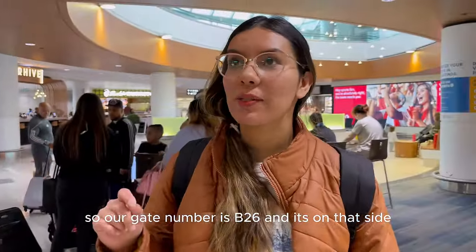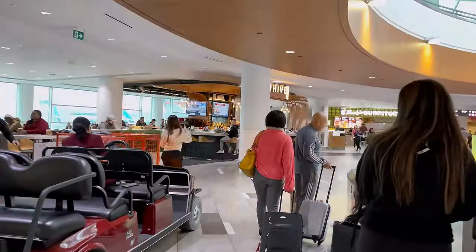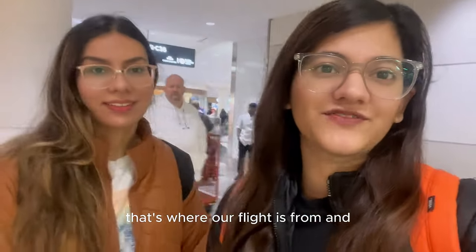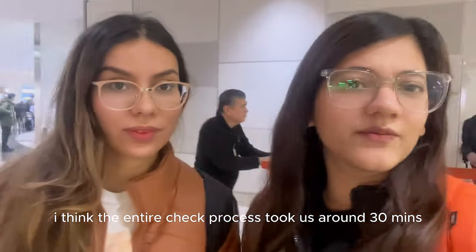Our gate number is B26. We brought an empty water bottle and filled it up at the airport. We are on our way towards gate B26 — that's where our flight is from. The entire check-out area took us around 30 minutes.